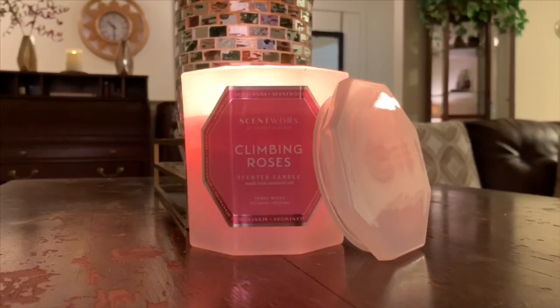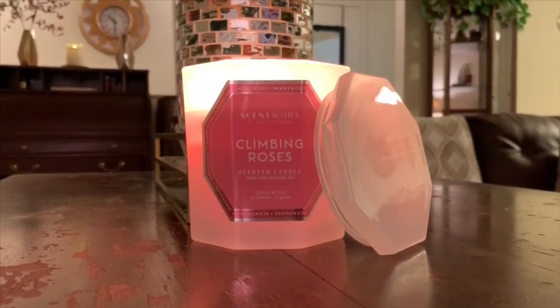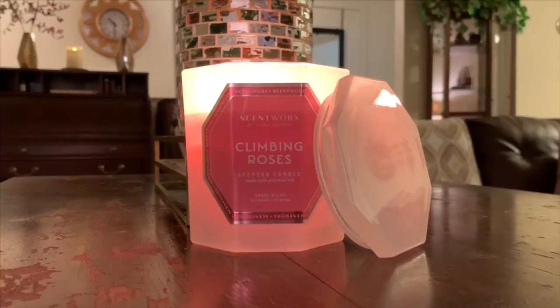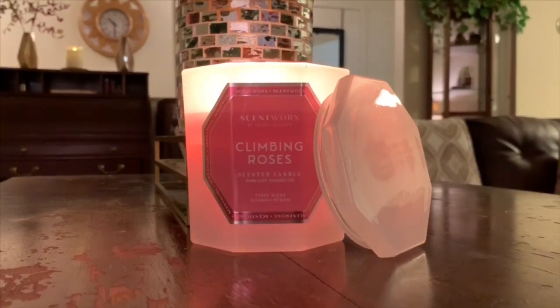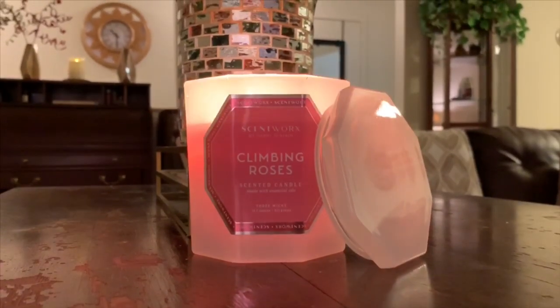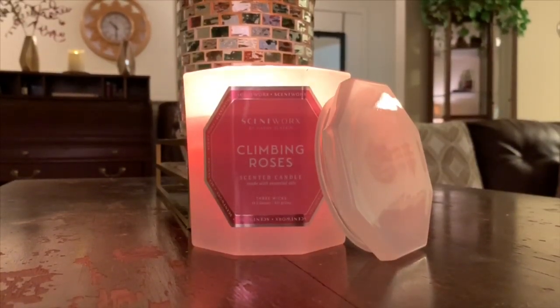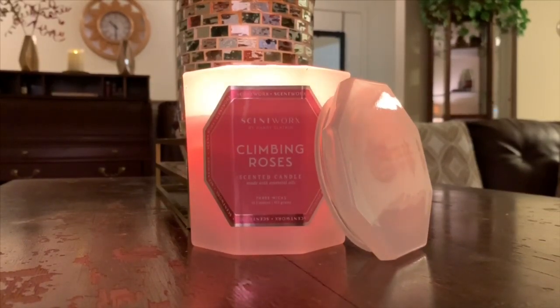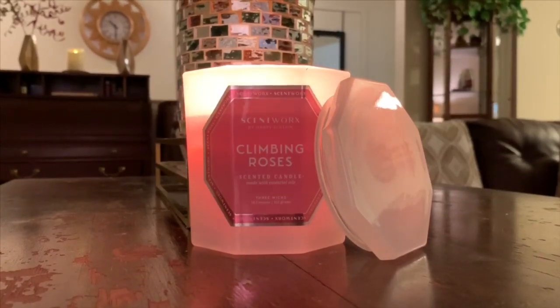So without further ado, let's jump into today's review, which is of course going to be of Scent Works Climbing Roses. For those of you who aren't familiar, this candle is available at Kohl's. They typically run two for $30 — that seems to be like the standard price point. I haven't seen them on individual sales like $14.95 or $19.95 or anything like that. Typically two for $30, but more times than not, Kohl's is running some sort of in-store 15% or 20% off coupon, so nine times out of ten they're on some sort of promotion.